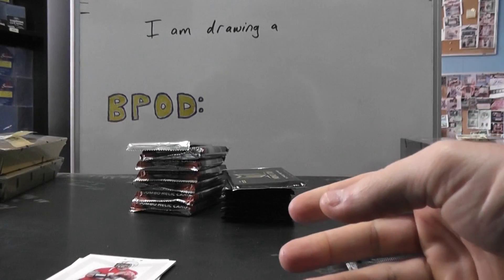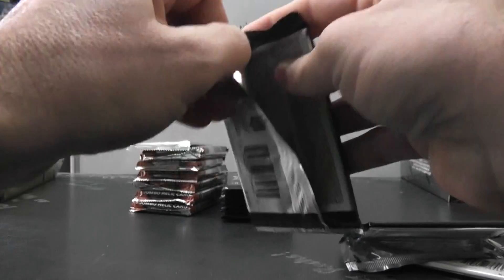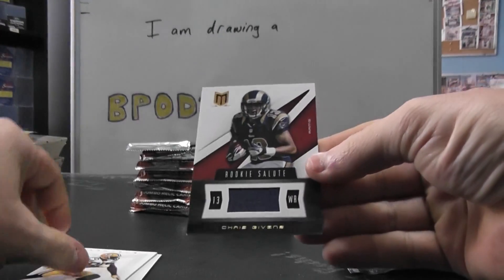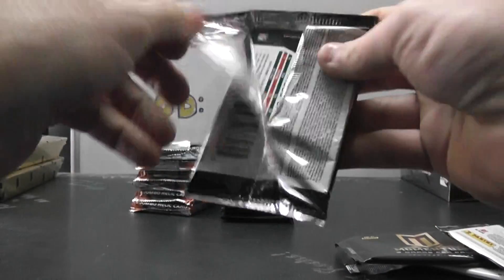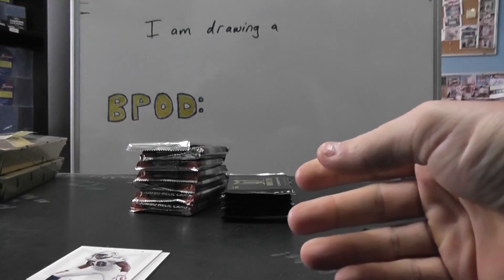Bobby Rene autograph — might add that to the big pool section since it's so short printed, and it is the patch. Autograph Chris Gibbons rookie jersey — sorry, rookie salute. Autograph Marvin McNutt.